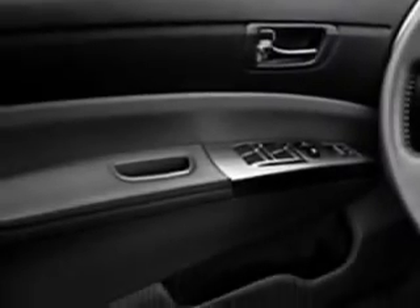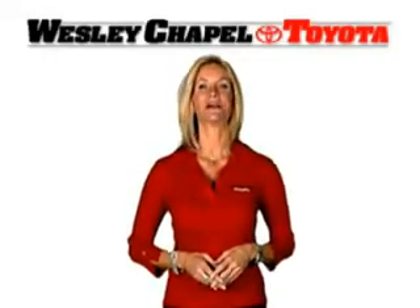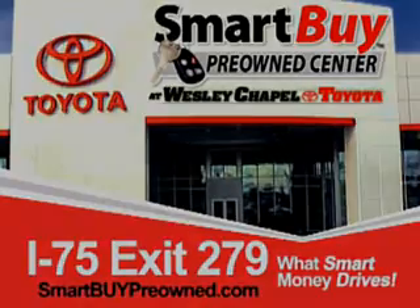Have peace of mind in this 06 Toyota Prius. See us at Wesley Chapel Toyota today. So do the smart thing — come to the Smart Buy Pre-Owned Center at Wesley Chapel Toyota. What smart money drives.